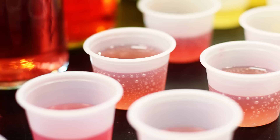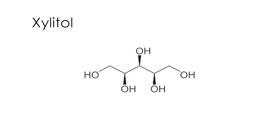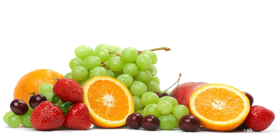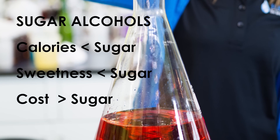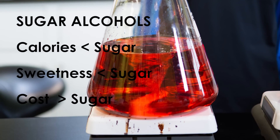Then there are sugar alcohols — not that kind of alcohol. Sugar alcohols, like xylitol and erythritol, are naturally occurring alcohols found in certain fruits and woods. They generally have a third less calories than sugar, a lower sweetness level, but at a higher cost. Plus, in high enough quantities, they can have a laxative effect, and nobody wants that.